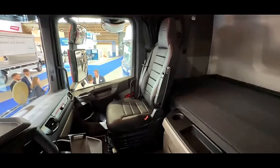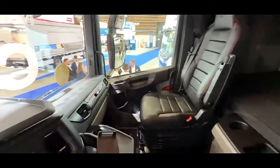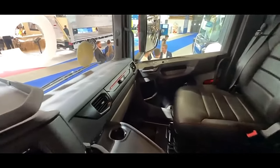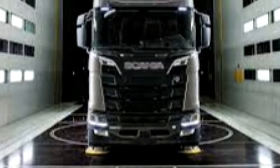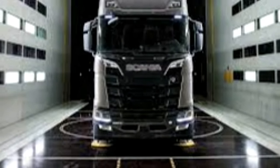Scania trucks are known for their robust chassis design, engineered to handle heavy loads and provide stability on the road. The chassis is typically constructed with high-strength materials, offering durability and support for various truck configurations.